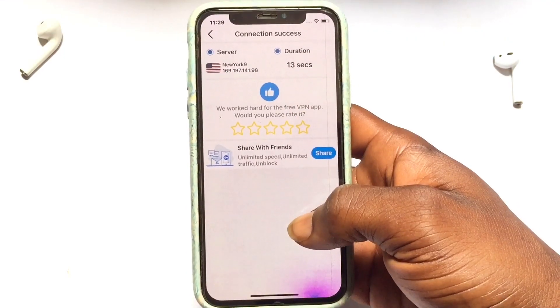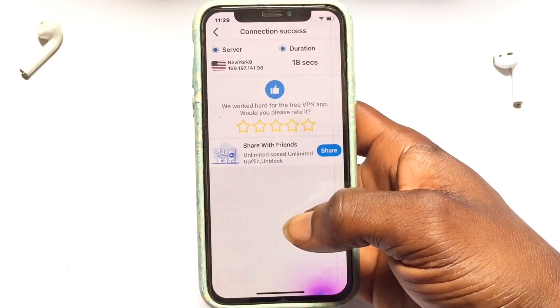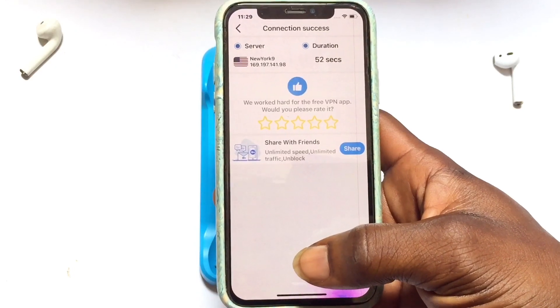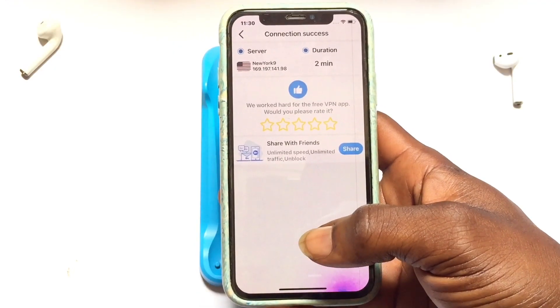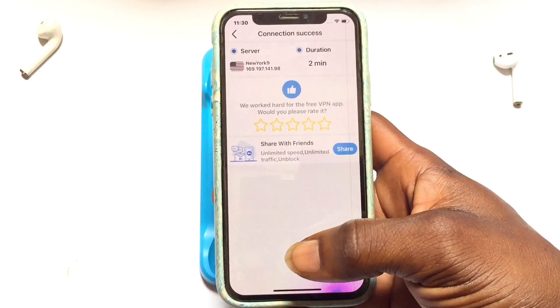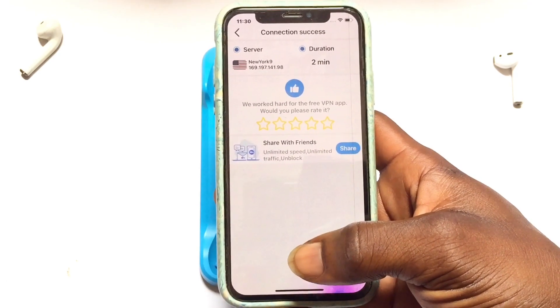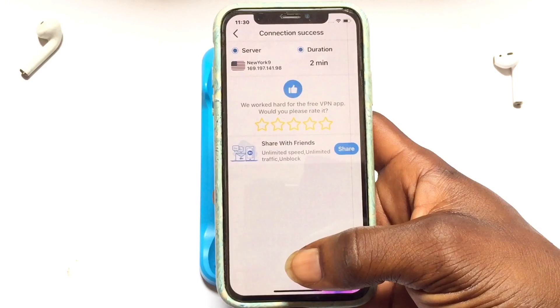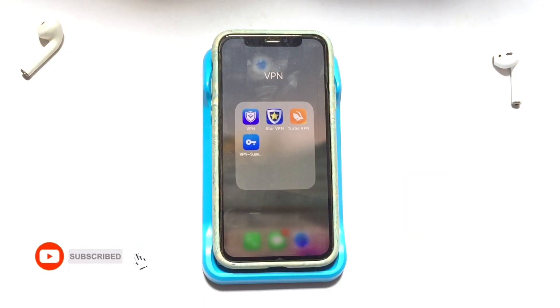All five VPNs are available on the App Store. One important thing to note: because these VPNs are free, they will show ads that interrupt your connection from time to time. I have made a video on the best paid VPNs for iPhone, and the link to that video is in the description. Please check it out if you are interested, and subscribe for more videos like this.